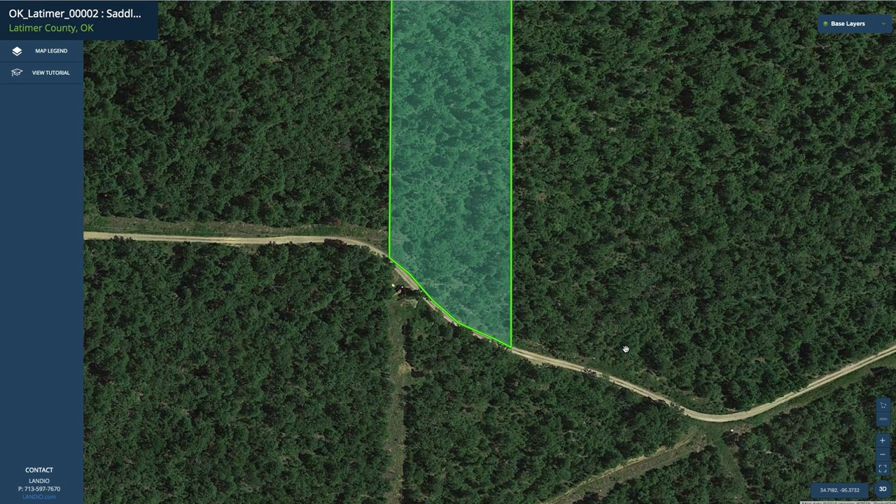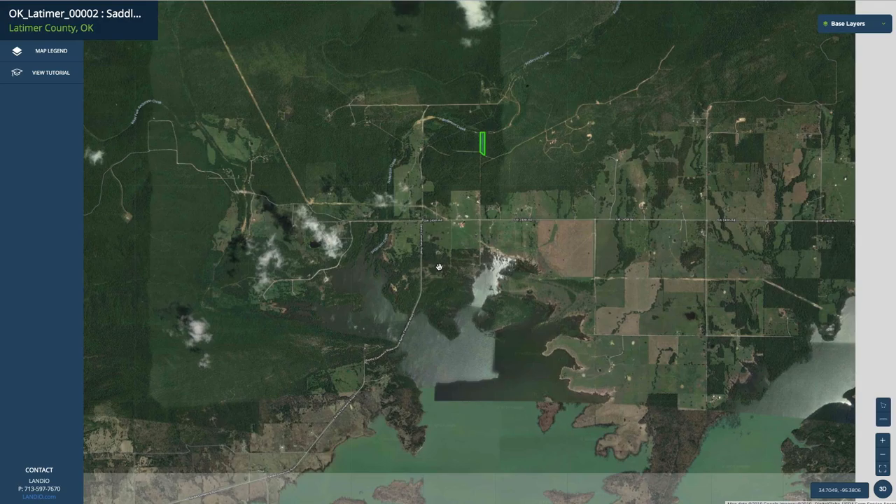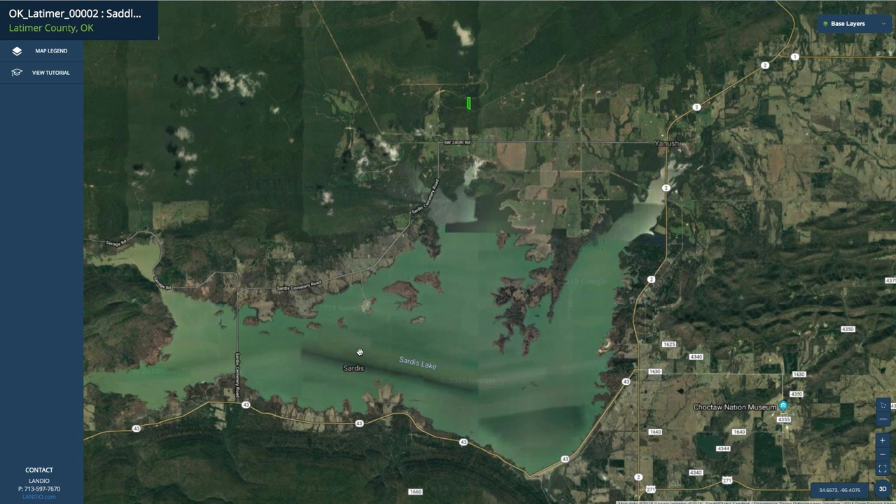If we zoom out, you can see that the property is just north of Sardis Lake. Sardis Lake is 14,360 acres with 117 miles of shoreline, which is great for hiking, camping, fishing, and boating. It's popular for fishing catfish, largemouth bass, smallmouth bass, shad, and bluegill.